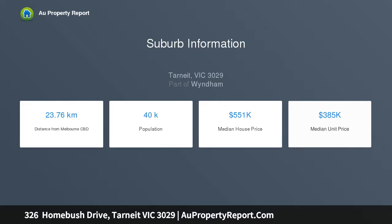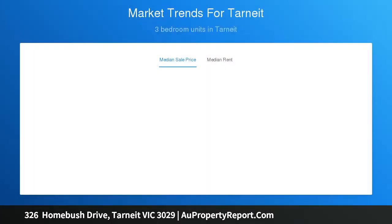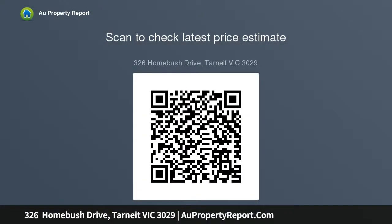900 millimeter stainless steel appliances, builder's range dishwasher, tiled shower bases, LED downlights throughout the home, ducted heating, split system, 6-star energy rating on best orientation, NBN connection, front landscaping, and colored concrete driveway.